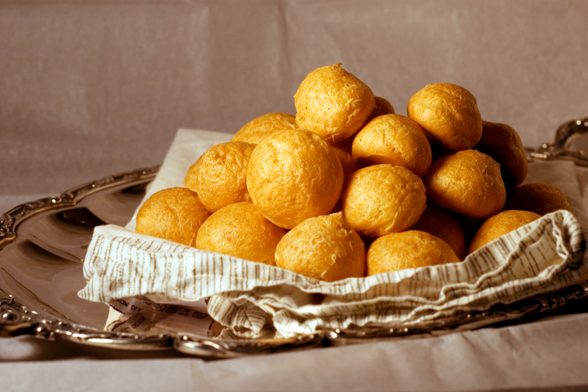This is a list of choux pastry dishes. Choux pastry, or pâte à choux, is a light pastry dough that contains only butter, water, flour and eggs. The high moisture content of the dough causes it to produce steam when cooked, which puffs the pastry.